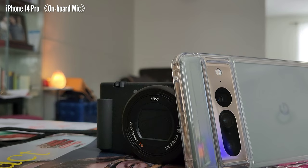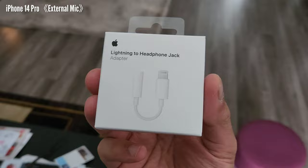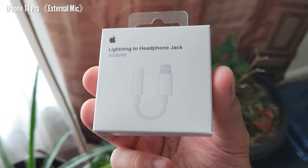Now we're switching to the iPhone 14 Pro. This is the audio from its onboard microphone. By the way, we'll also compare the Sony ZV-1 to the Pixel 7 Pro, which has speech enhancement — that should be a great comparison. Now switching to the external microphone on the iPhone 14 Pro. To achieve this you need a Lightning-to-headphone jack adapter, and the lapel mic should have a TRRS connector for the audio to work properly. Leave a comment below — which audio do you think is better, the Sony ZV-1 or the iPhone 14 Pro?